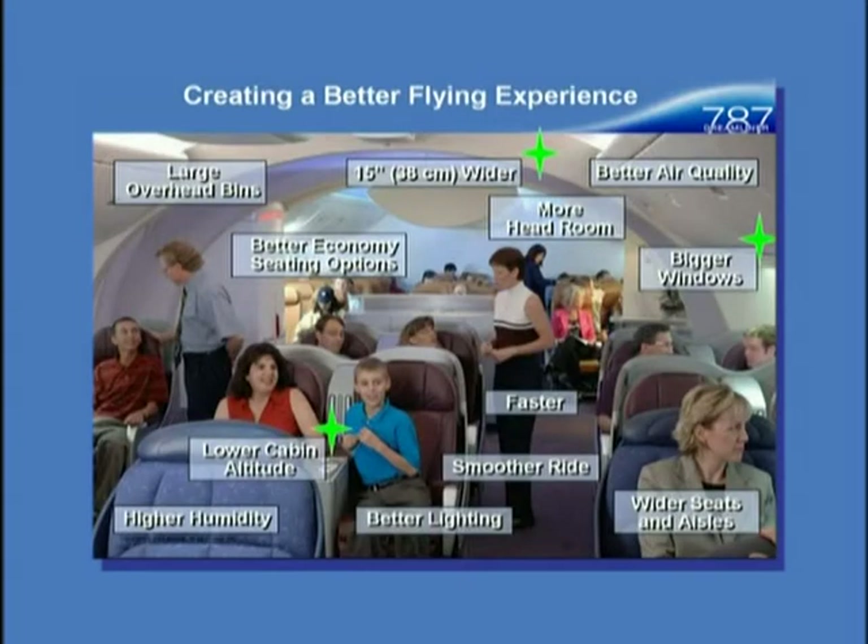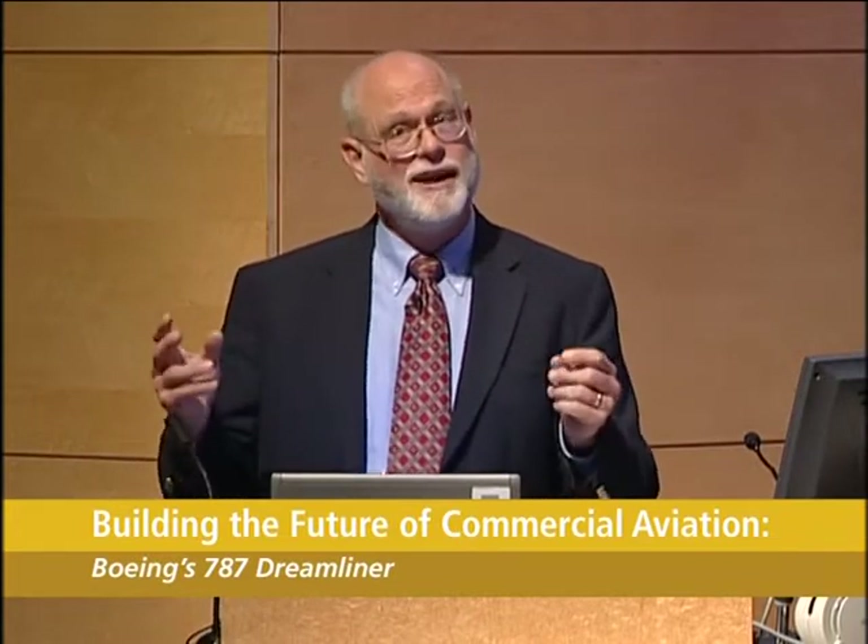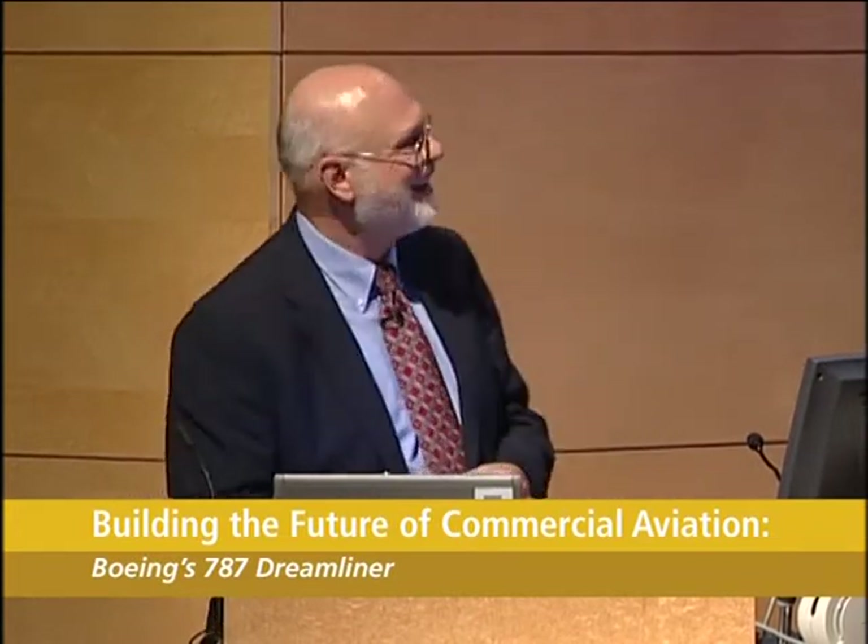Looking at the better flying experience: some things relate to composites — the width issues, the bigger windows, and the lower cabin altitude, which I'll come back to. There's also a lot we did from a systems and human systems point of view: air quality, humidity, the type of lighting, the ride. With wider seats and aisles it's available, though whether your airline chooses to use that I can't control. And I do like the large overhead bins — those are very nice.